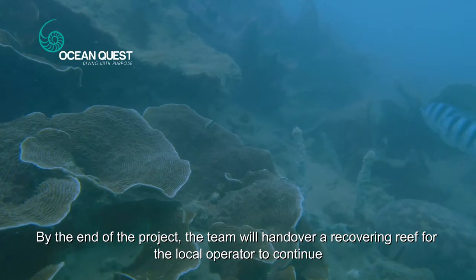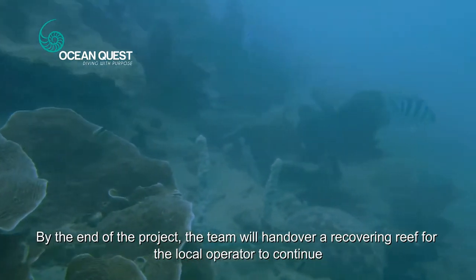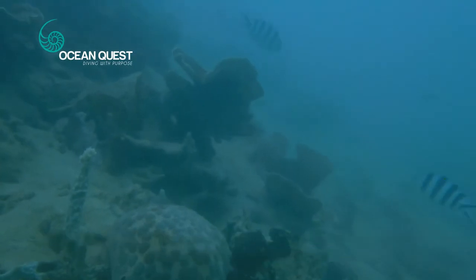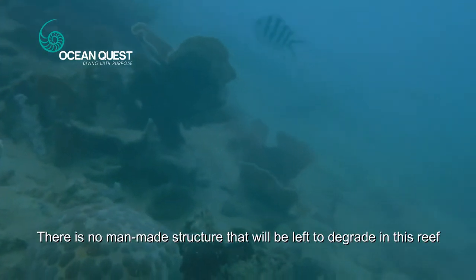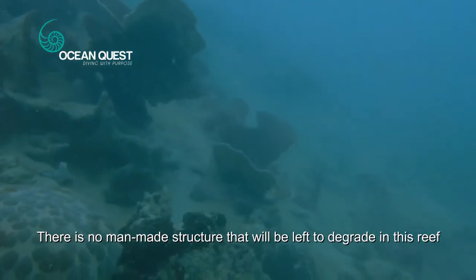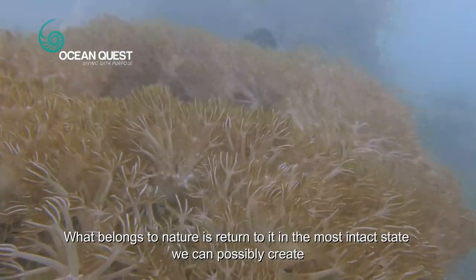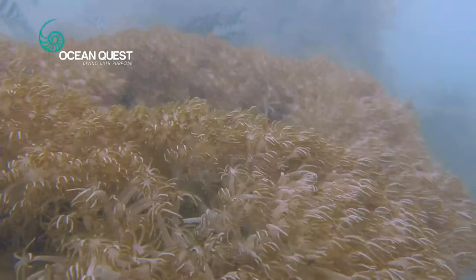By the end of the project, the team will hand over a recovering reef for the local operator to continue. There is no man-made structure that will be left to degrade in this reef. What belongs to nature is returned to it in the most intact state we can possibly create.